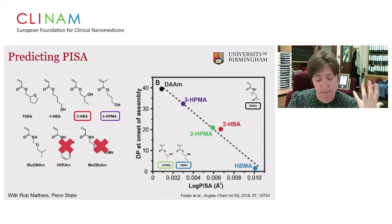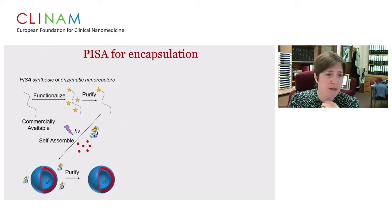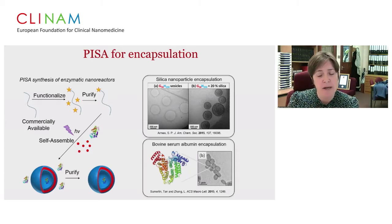A key development was aqueous photo-PISA — using visible (purple) light under very mild conditions at high solid content, as demonstrated by the Tang group. We wanted to use this for encapsulation: take a commercially available PEG functionalized with the macro-initiator, then self-assemble in the presence of whatever we want to encapsulate, then purify. Examples from the Arms group and Tang group used silicon nanoparticles and BSA encapsulation. We were particularly interested in using membrane properties to allow size-selective permeation through the assembled structures.